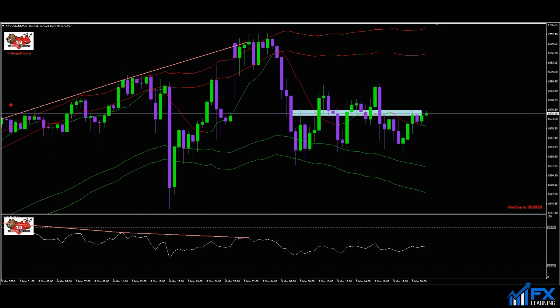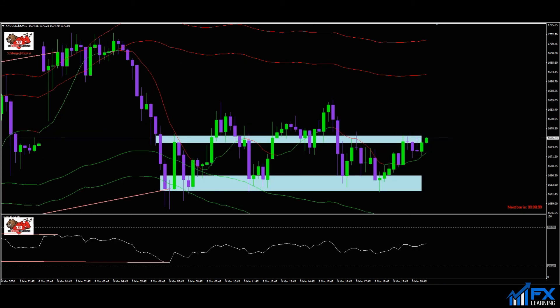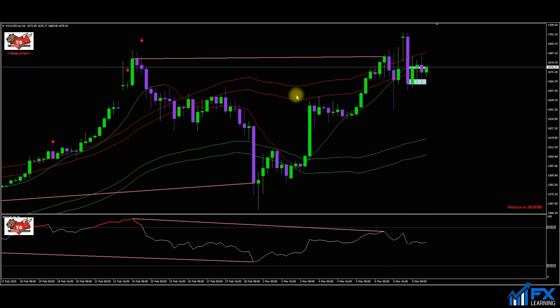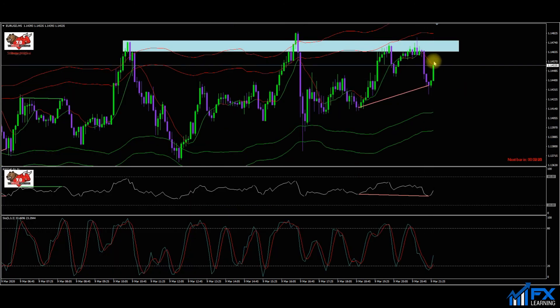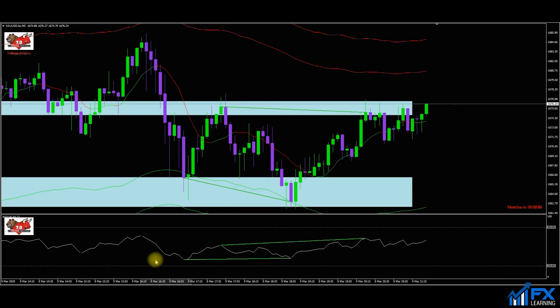Looking at the lower time frames you can see the resistance area and the support below — price is chopping up and down in a range. I'm not too bothered about gold because the overall direction on the higher time frames is still down. Worst case I close the gold trade at a small loss — but actually it's just hit 12 pips profit. There we go — nice little quick setup on EUR/USD targeting the top of the zone, exactly as planned. At the minute I've still got one setup open on gold and I'll update you very soon.